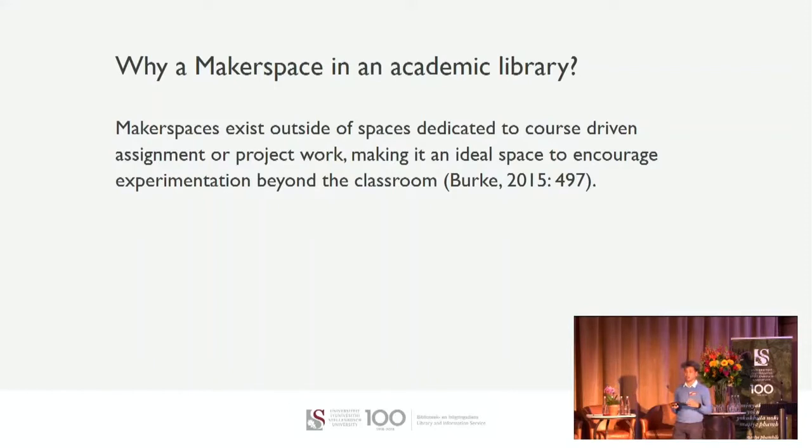Makerspaces aren't new to the academy. We know that Makerspaces exist in discipline spaces like engineering, where they make use of tools for robotics construction and so forth. Having a Makerspace in an academic library just brings equity and equality on campus in innovation and entrepreneurial spaces.